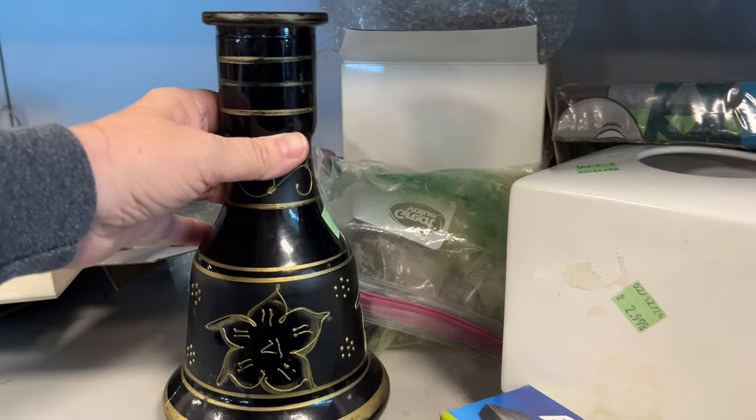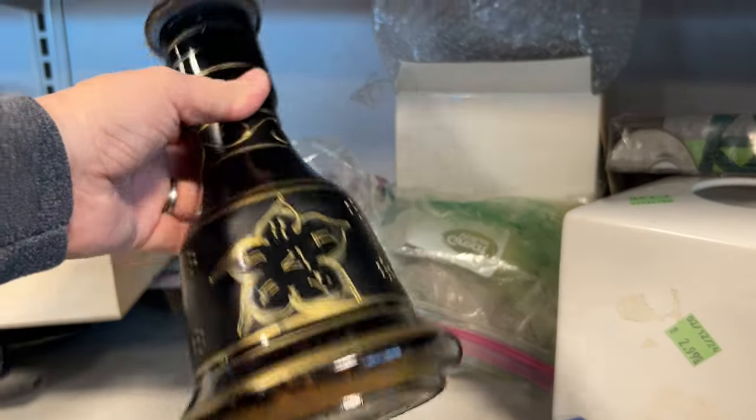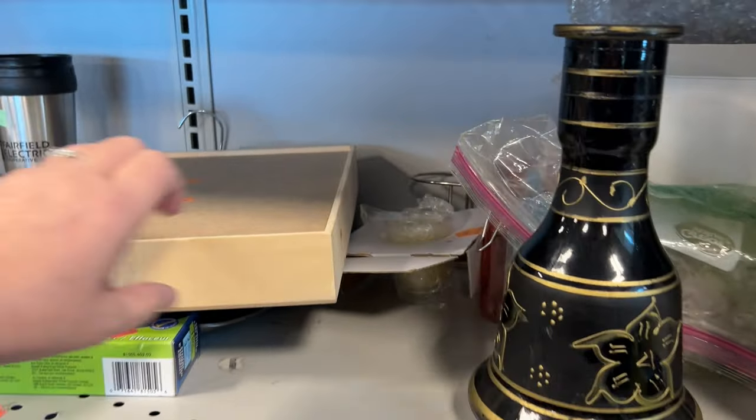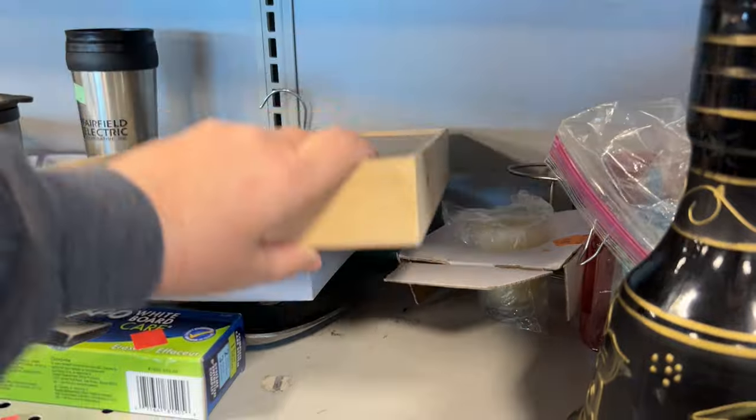This reminds me of the brass and black etched vases, but this is not brass — it is glass. It looks like someone painted that on there, and they did a really good job too.